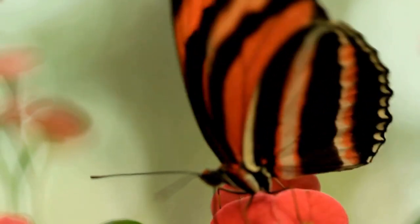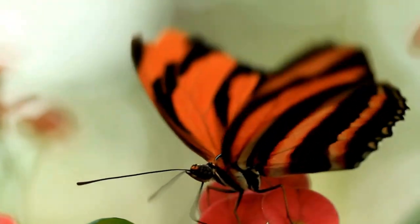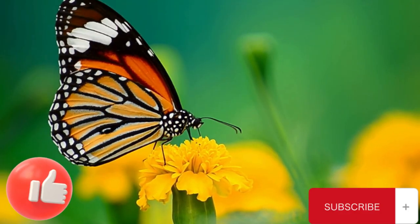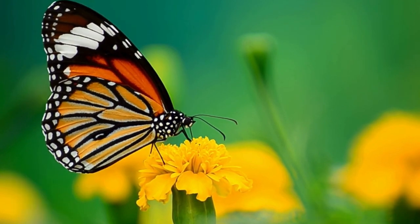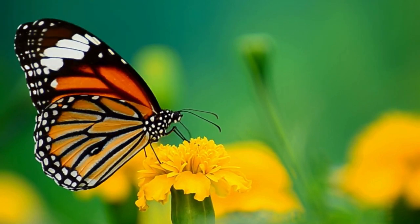Do you know that butterflies don't sleep? Yes — even though butterflies have two eyes, they don't have eyelids and they don't sleep. They also have two antennae on their head, just above their eyes, also called feelers. The antennae are used for sensing smell and determining direction.